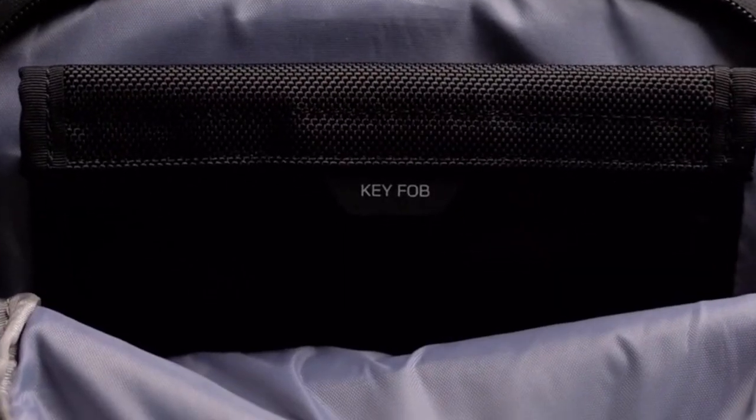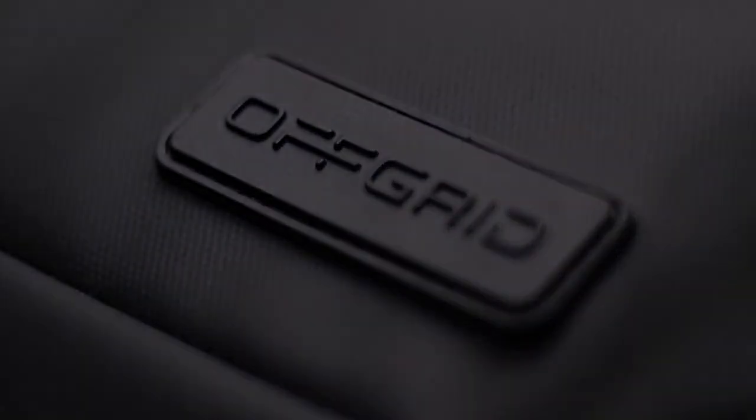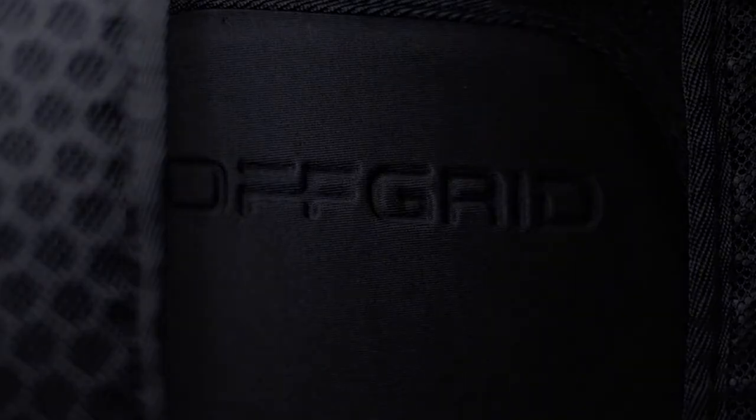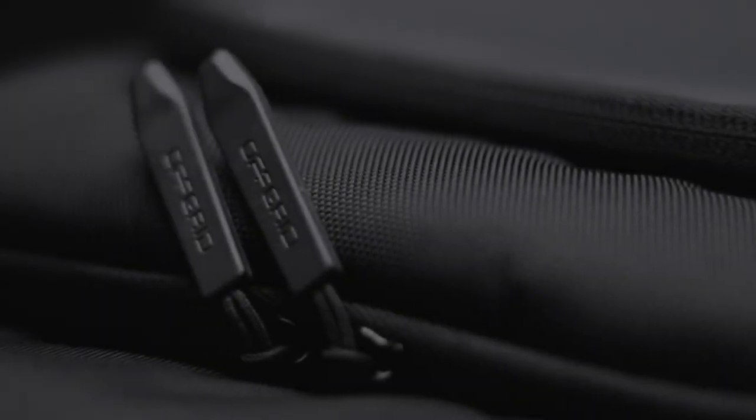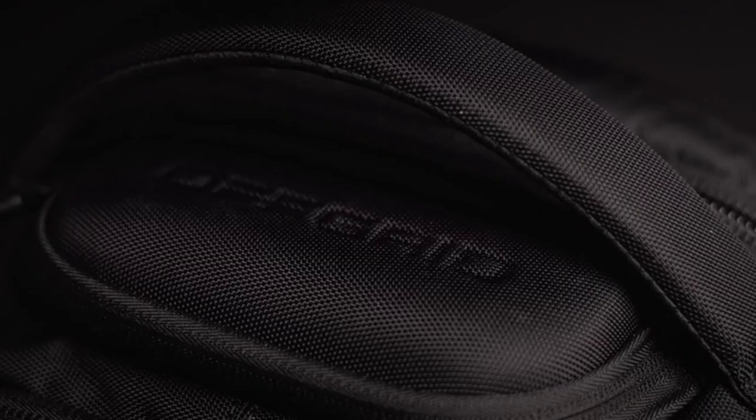In addition to its signal-blocking capabilities, the Off-Grid Faraday backpack also offers protection against electromagnetic pulses (EMPs). This feature is invaluable for those concerned about critical situations that could disrupt electronic devices. Whether you're a tech-savvy traveler or an outdoor enthusiast, this backpack provides peace of mind. It is constructed from high-quality, water-resistant materials, combining durability with a sleek and modern design.